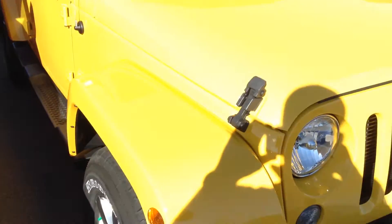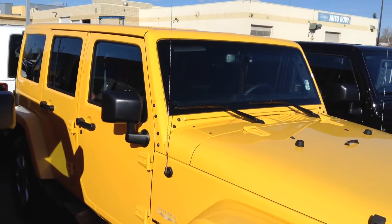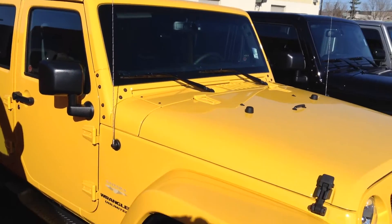And this yellow one beside it here is a Sahara, so you can see it has the same body color match hardtop and fenders.